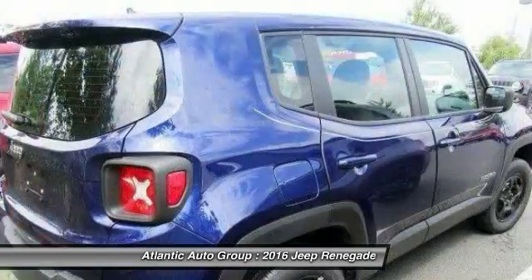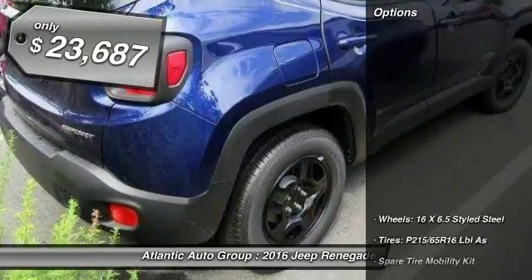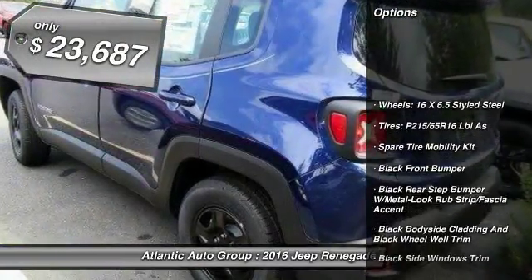It has a capable command center with the tools you need for discovering everything that's out there, and is priced below $25,000.